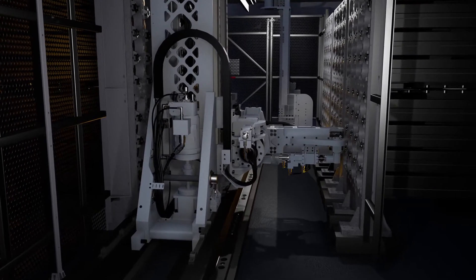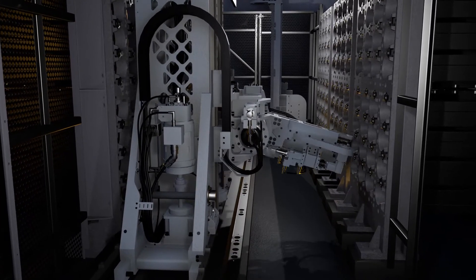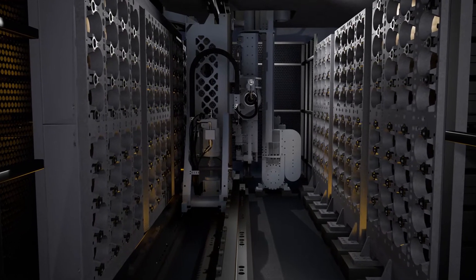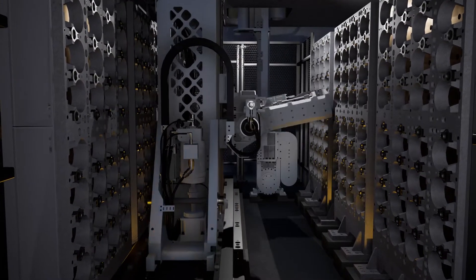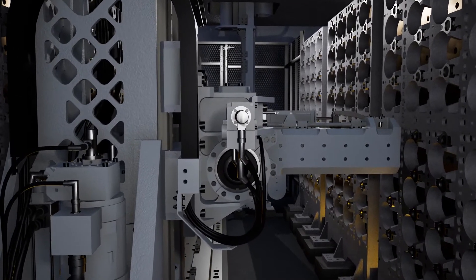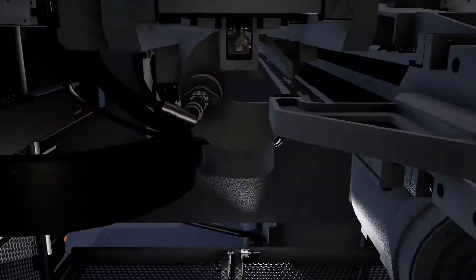Below deck, the Mark 45's new Automated Ammunition Handling System springs into action. The Automated AHS requires zero manning during mission execution, which eliminates the hazards associated with direct man-machine interaction. The Automated AHS pulls the specified precision-guided munitions from their stowage locations and loads them into the gun hoist.